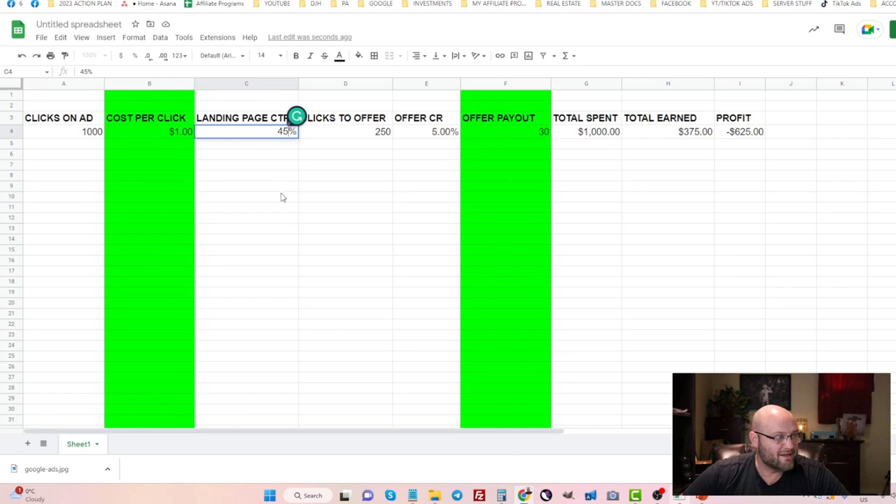To increase your landing page CTR, test different headlines, images, and calls to action — all of those things can drastically improve it. Now let's set the landing page CTR to 45% and see what happens to our formula — we've brought it closer to profitability. Also, many affiliates don't realize that the payout you get from a CPA network is usually the lowest possible. The only way to increase it is by asking — once you're sending traffic, request a higher payout and most of the time you'll get at least 10-15% more.